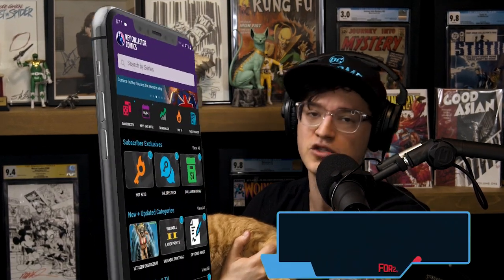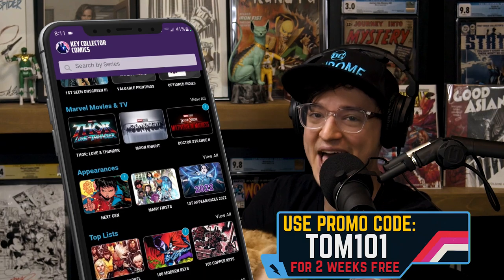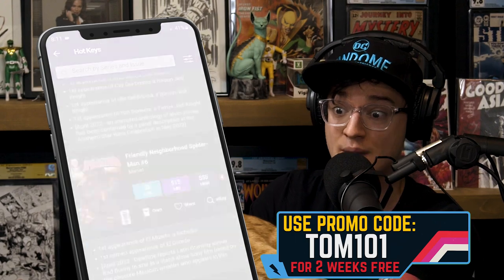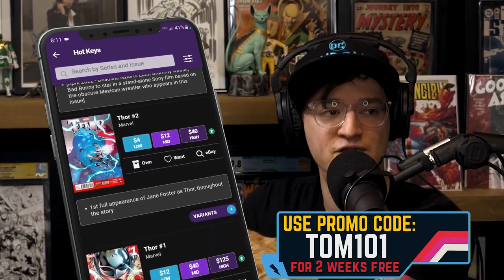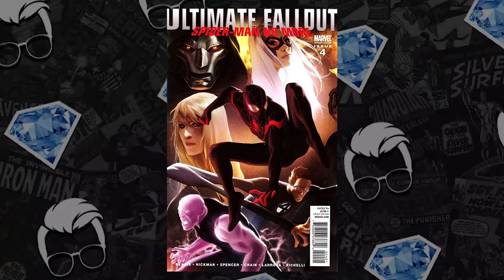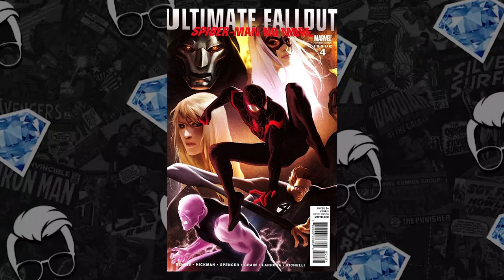We cover this list every week because of the most powerful collector's app in existence, Key Collector Comics. Use code KOTOM101 to unlock a free two-week subscription. Get access to the Hot 10 prior to our video coming out every single week — this is where we source all of our data from. At number 9, the biggest, most sought-after modern blue-chip book: the first appearance of Miles Morales in Ultimate Fallout #4, the 1-in-25 Dejevic variant. We have a new record leader for a 9.8 to discuss.